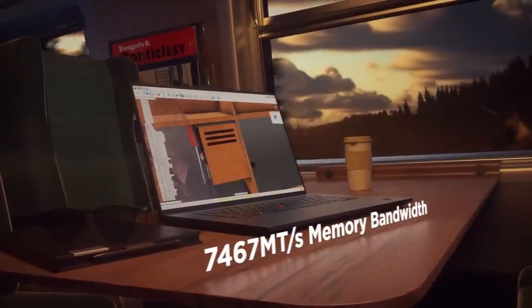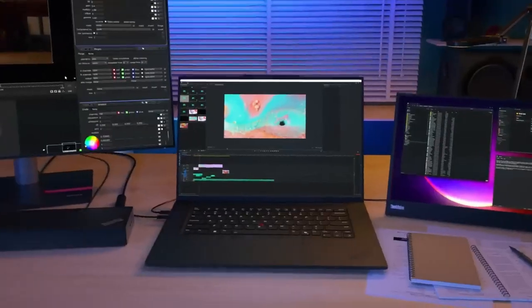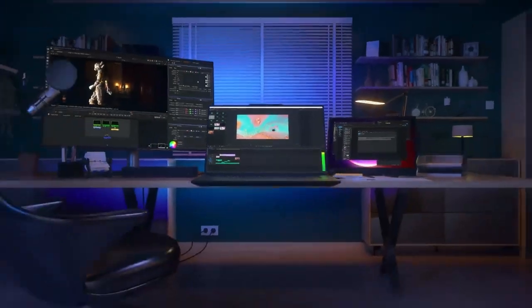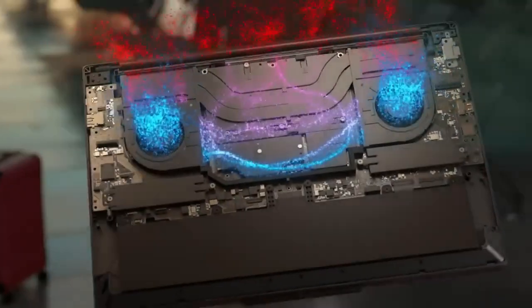With next-generation LPCAM2 memory modules speeding up over 7,000 megatransfers per second, multitasking is made easy. The flex cooling and liquid metal deployment keep the P1 cool and silent, even at peak clock speed.